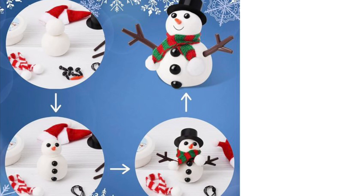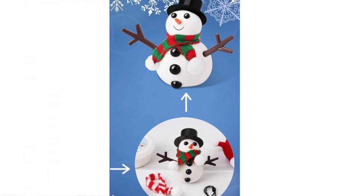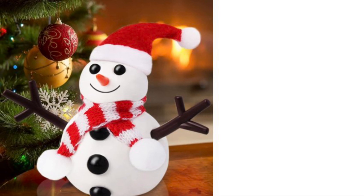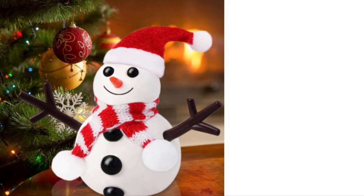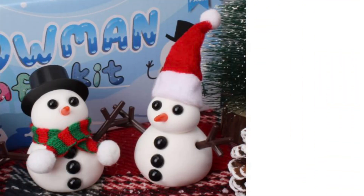Whether it's a snowy afternoon or a holiday party, this kit is the ultimate way to enjoy fun while fostering teamwork and artistic play. Let the snow be your canvas and watch your little ones light up with joy.